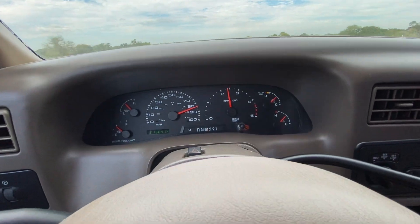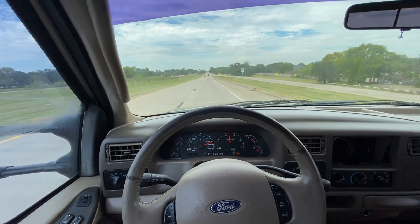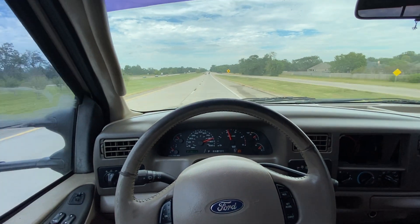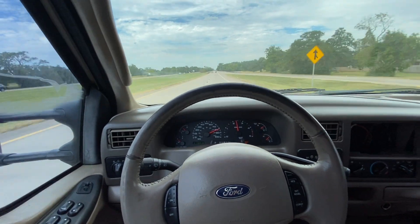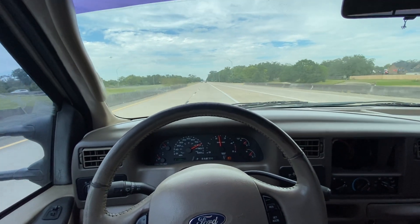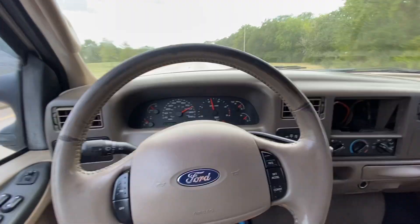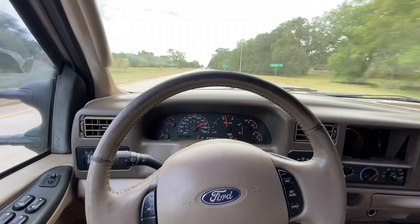We're cruising by 85. The truck doesn't pull or vibrate or anything. We do have a slight little shake coming from the wheel — it really feels like a tire balance or something along those lines. But it's nothing to be too concerned with. Truck shifts great.